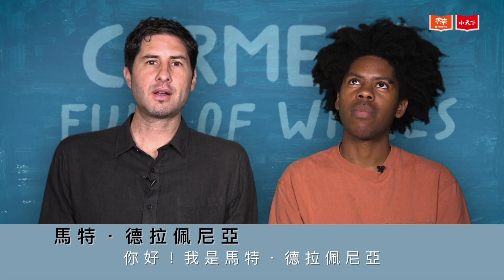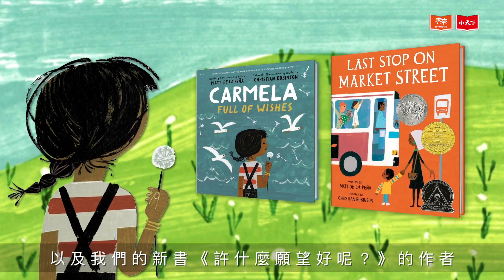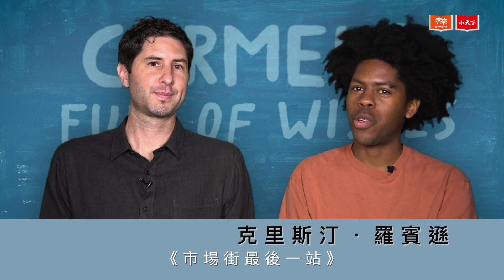Hi, I'm Matt de la Peña, author of Last Stop on Market Street and our new book Carmella Full of Wishes. And I am Christian Robinson, the illustrator of both Last Stop and Carmella Full of Wishes.